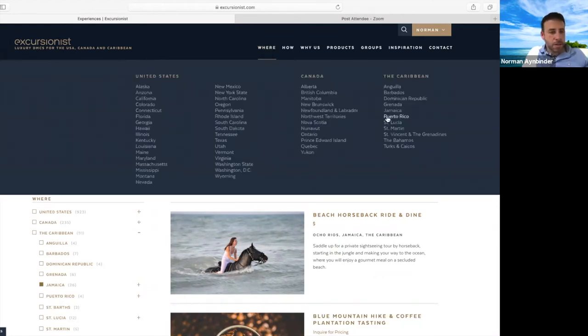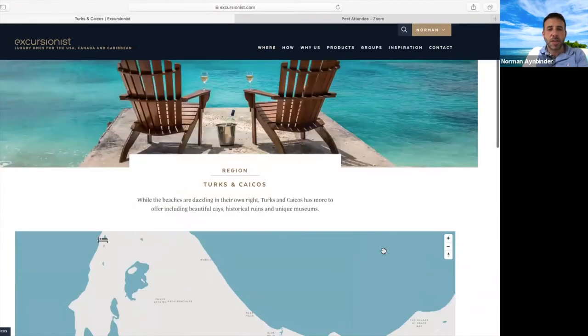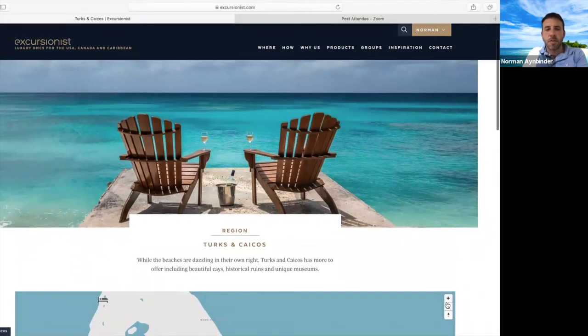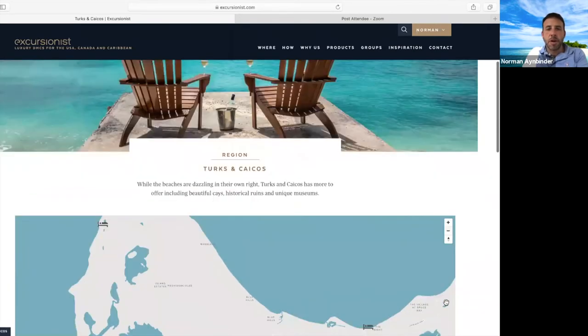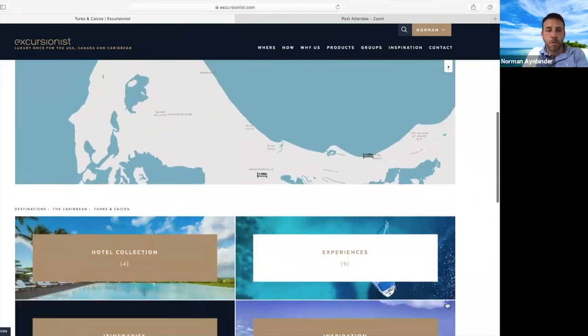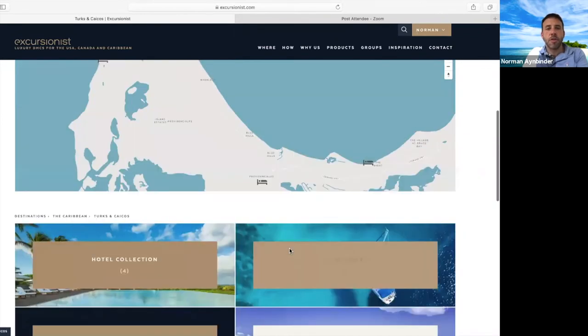The next island I'll talk about is Turks and Caicos. It's a completely different vibe from St. Lucia and Jamaica — much more on the western side of the Caribbean, much closer to Florida and the east coast. Very flat with beautiful, unbelievably gorgeous blue water. This is a place you go to really relax. There are definitely things you can do, but most people come here and just enjoy it.